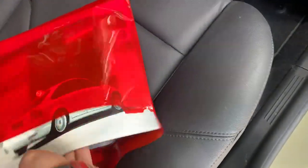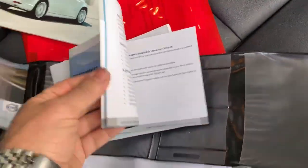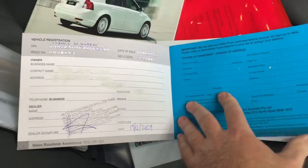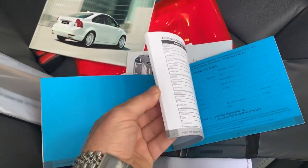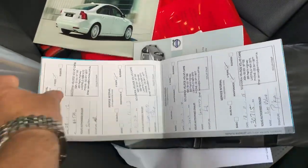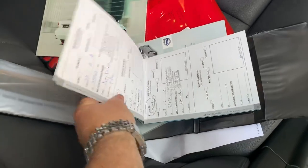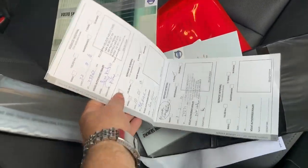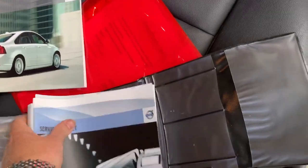It's got all the service history and logbooks from new, and it's a magnificent car to drive — it feels like a real driver's car. The service booklet shows it was sold new by Altos, and all the services are stamped: one, two, three, four, five, six, seven. At 40,000 kilometres you probably wouldn't need seven services, but they've been done anyway.